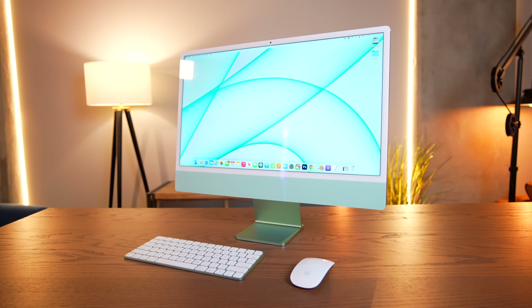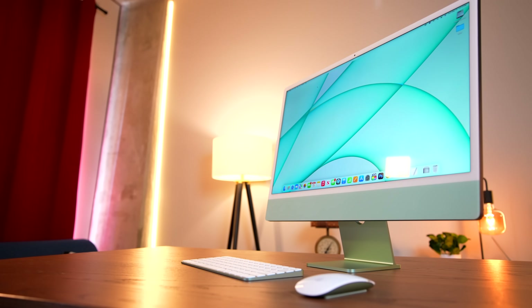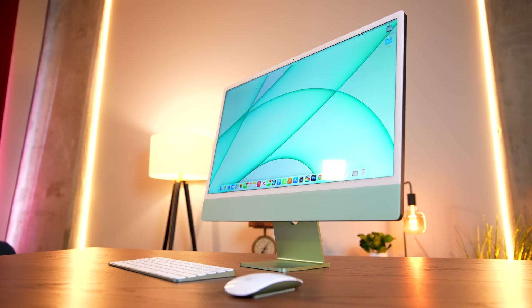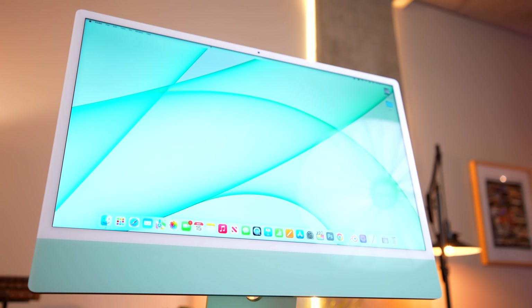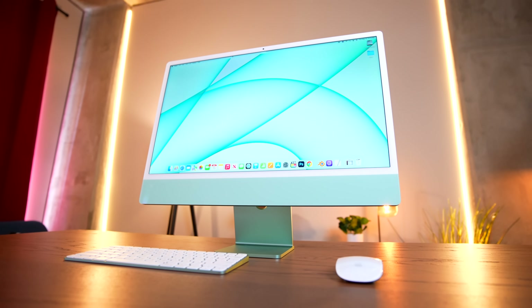I know that a bunch of people were initially very sort of split on the white bezels and the chin, but I gotta say, I think it was worth it. This is a distinctive, attractive, and really unique-looking machine. And it's not often that Apple products are unique — they're known for being clean, attractive, but also ubiquitous. You're not gonna stand out in a crowd if you have an iPhone. But this iMac, despite being the most affordable one out there, is a unique and interesting personal-looking computer. Not least because it comes in a ton of fun colors.